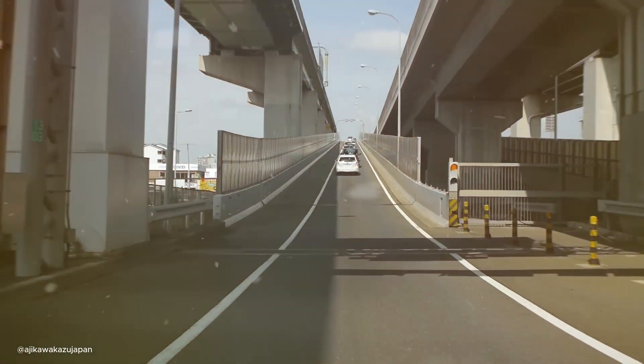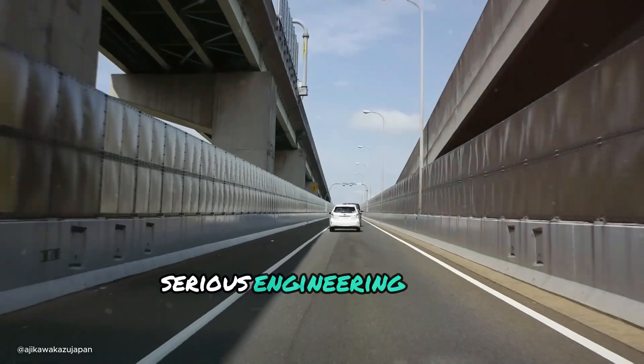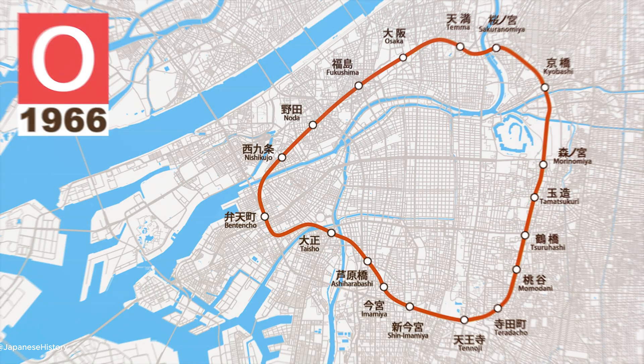Our next destination is Higashi Osaka Loop, Japan. Japan brings some serious engineering skills to the table with the Higashi Osaka Loop. This 8-mile marvel took 9 years to build and is a testament to Japanese precision.